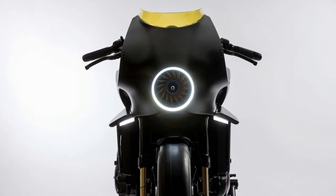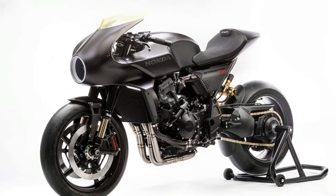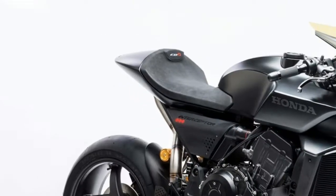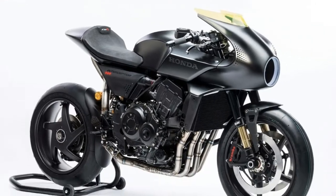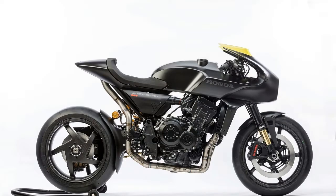The chassis appears to have a curved upper backbone, which may or may not hold fuel, and uses the engine as a stressed member, bolted to alloy side plates that carry the single-sided swing arm.